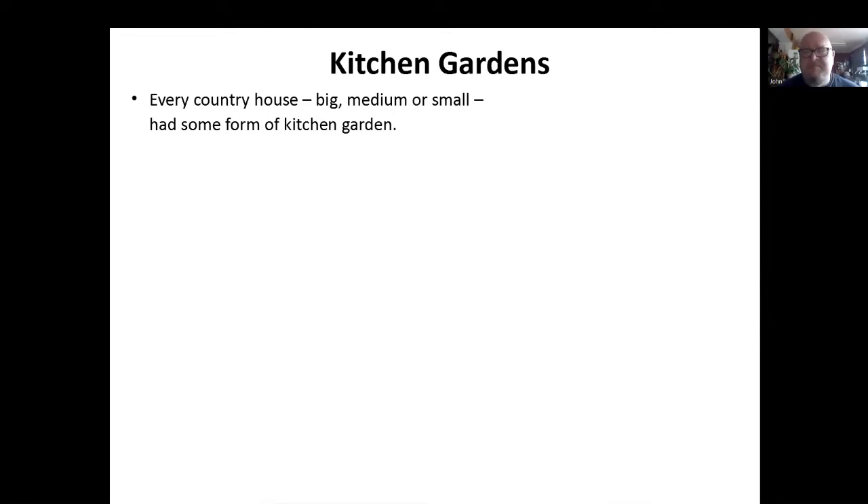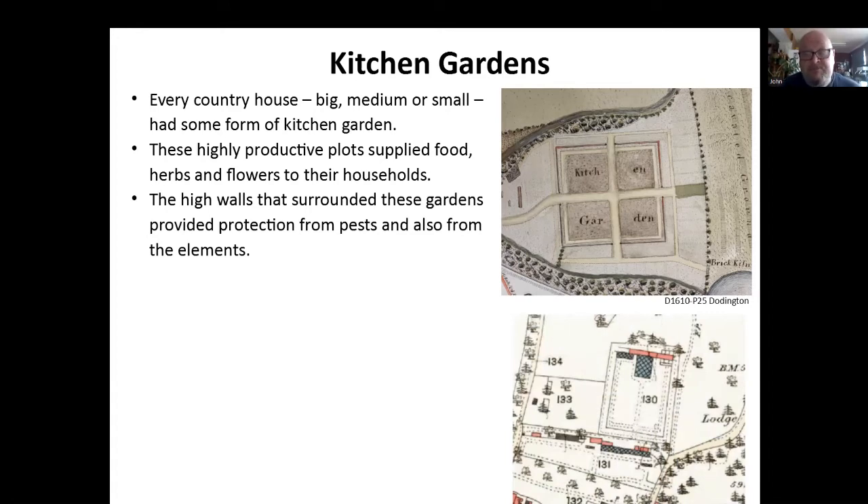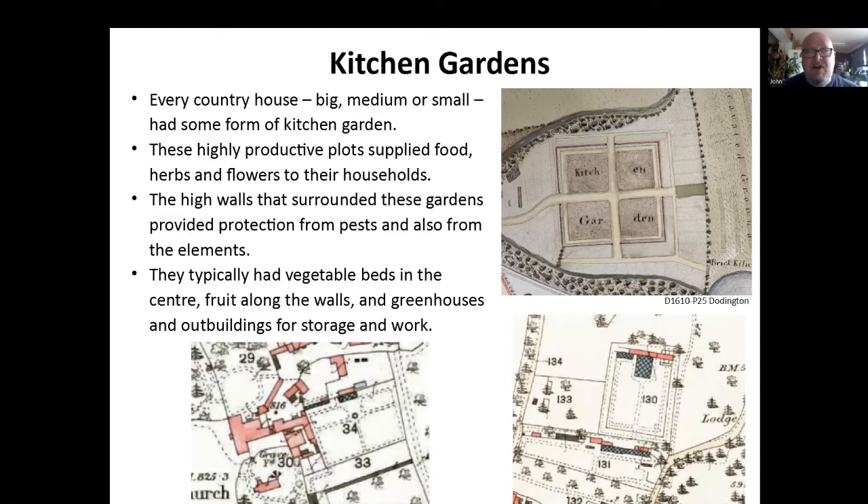Kitchen gardens — I love these. Every country house, big, middle or small, had some form of kitchen garden, and they were highly productive plots supplying food, herbs and flowers to the households. This is a picture of the one at Doddington — a little bit away from the house, you didn't want to see it, it's kept out of the way. They typically had big high walls surrounding them, providing protection from pests and the elements. They typically had vegetable beds in the centre, fruit or anything outside, and numerous greenhouses and buildings for storage and work. One of the best examples in the UK is the Lost Gardens of Heligan, where there are some massive ones, but also Barrington just across the border — it's got a big square kitchen garden plus a circular one, which is really interesting. Not so visible on the maps because it's very difficult to tell what's a wall and what isn't, but these two examples shown are definitely walled ones.